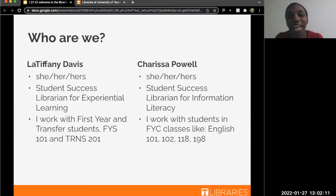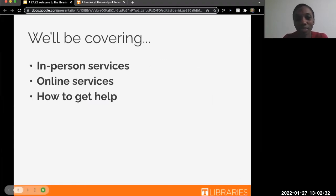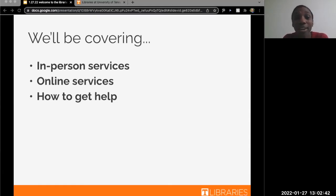Hello, everyone. My name is LaTiffany Davis. I am the Student Success Librarian for Experiential Learning. My student population includes first-year students as well as transfer students, with my classes being First-Year Studies 101 and Transitions 201. Today we're going to be covering our in-person services as well as online services. Carissa's going to show you how to get more help at the library, and at the end we'll give you an opportunity to ask us some questions.